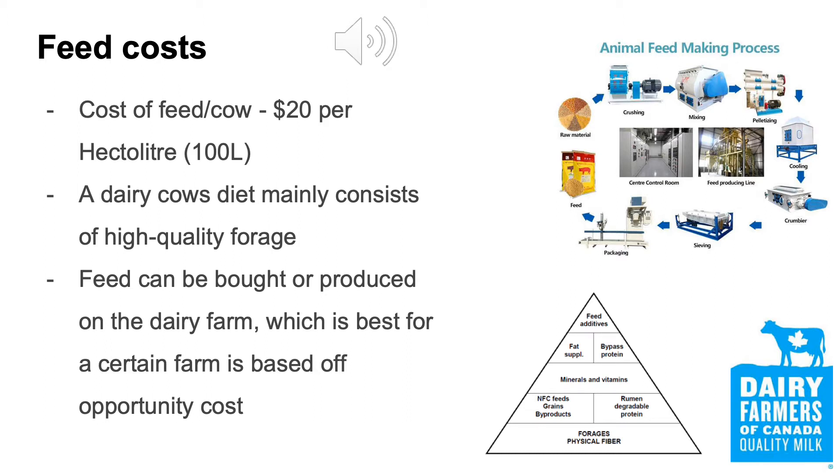Usually, the more feed a dairy cow consumes, the more milk they produce. However, it is important to note when diminishing marginal returns begin to take effect, as continually increasing the feed ration will produce less and less of a return in milk quantity past a certain point.